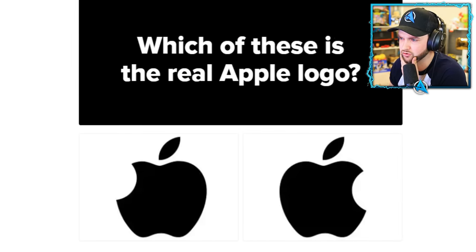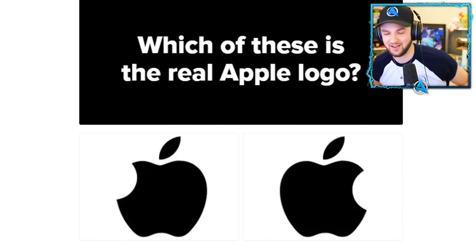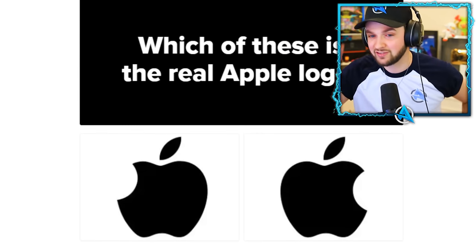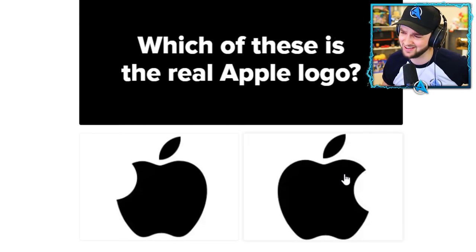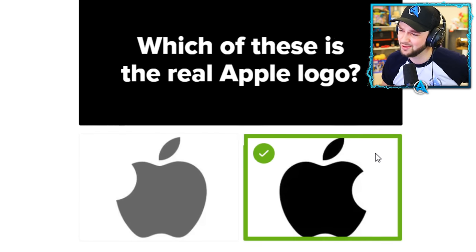I was about to lose a lot of V-Bucks if I got that wrong! Oh my gosh. Thankfully the Google one was tough — this is another huge brand but it's a lot easier. I'm not even going to spend too much time on it. Bish bash bosh!